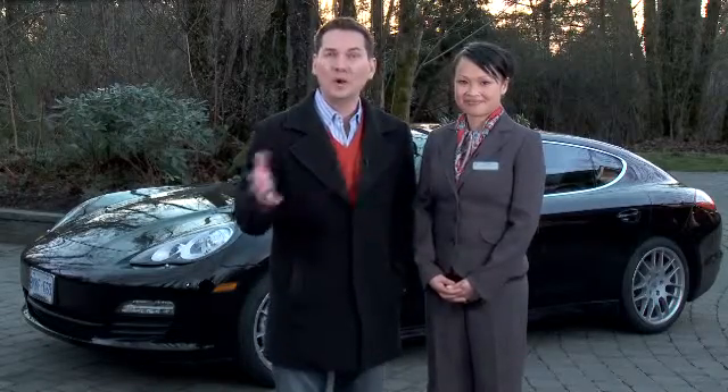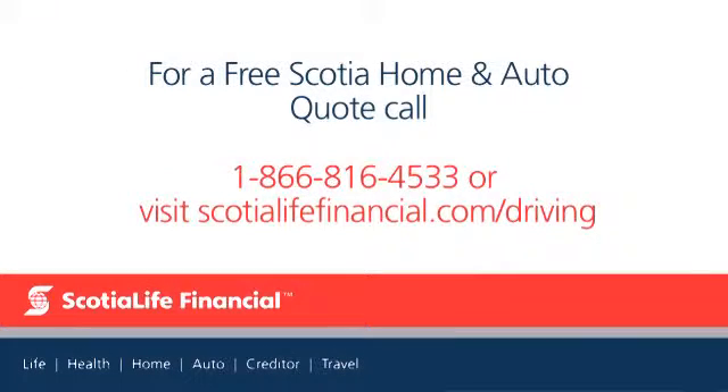Great tips and great advice again, and thanks very much. If you want to review all of our tips, go to our website, drivingtelevision.com. Driving Television is brought to you by Scotiallife Financial. For a free quote, call 1-866-816-4533 or visit scotiallifefinancial.com/driving.